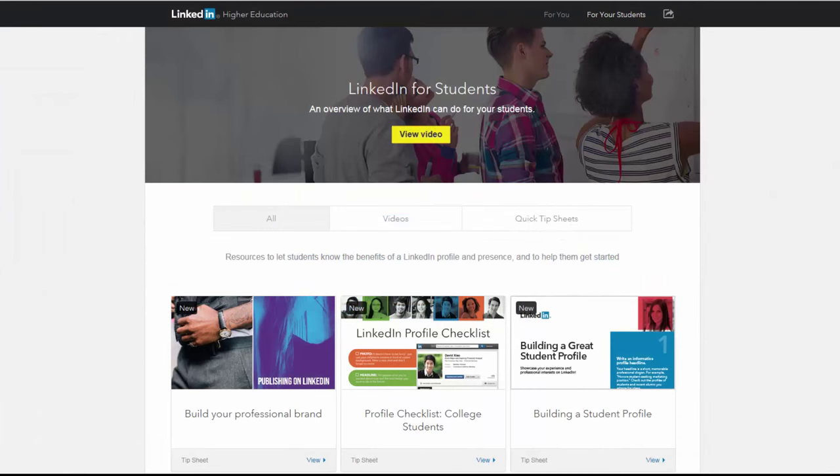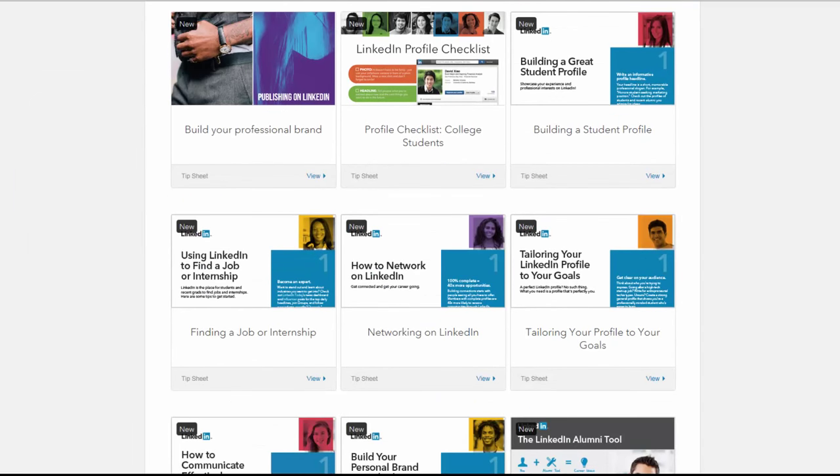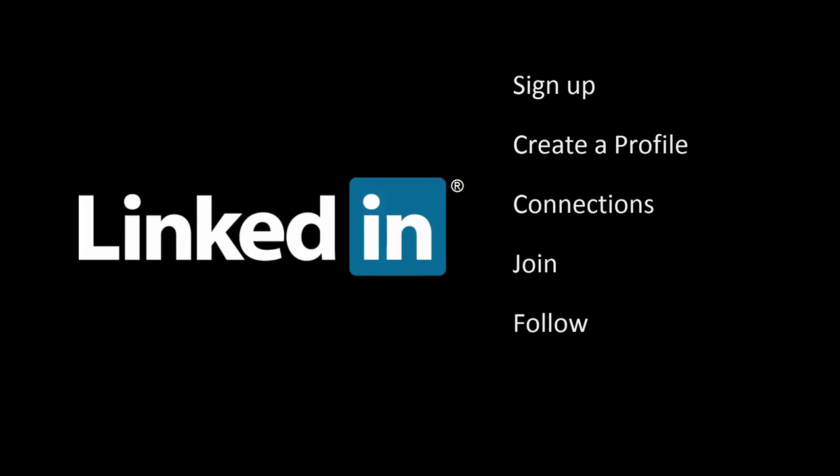If you need more help, there's even a student section that can provide you with all the how-to details you'll need to get started. Sign up to LinkedIn, create a profile, make connections, join groups and follow companies you're interested in. Let people know what you're looking for and what you have to offer.